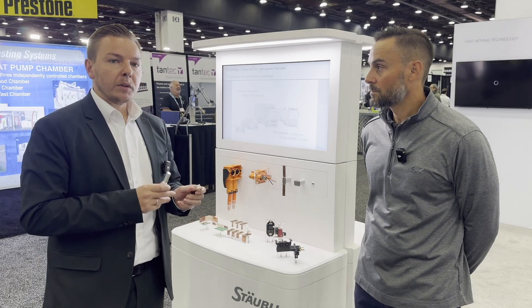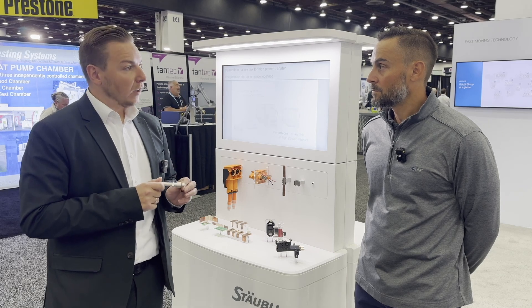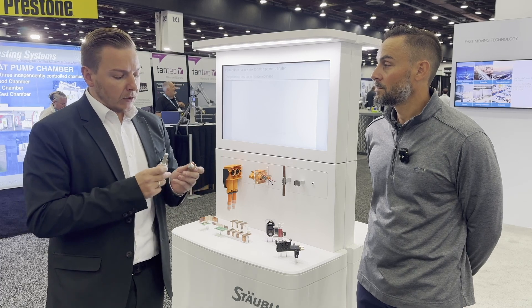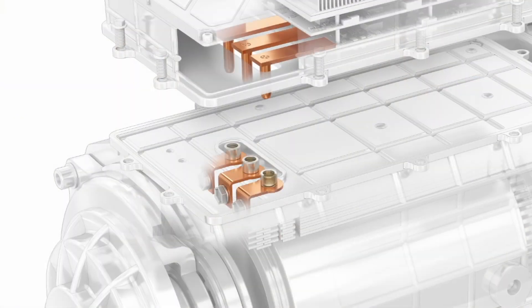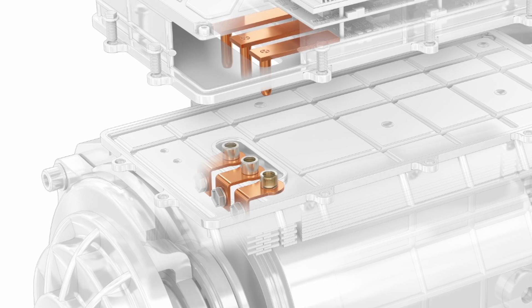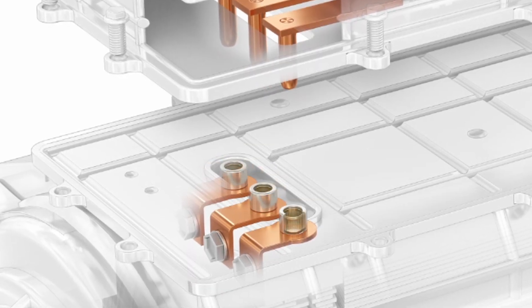That means this kind of solution is super simple to be plugged in, and we can save a lot of time during assembly. It also saves a lot of space during the design approach, because this solution requires less space in the electric motors and the PDUs, as well as in the batteries. So this is a perfect solution if you have a super tight space in your design and you want to get a mated connection done.